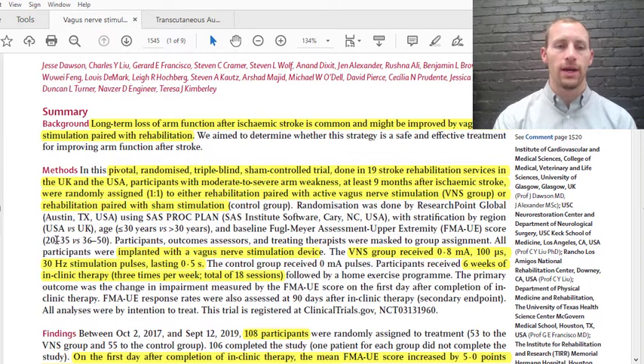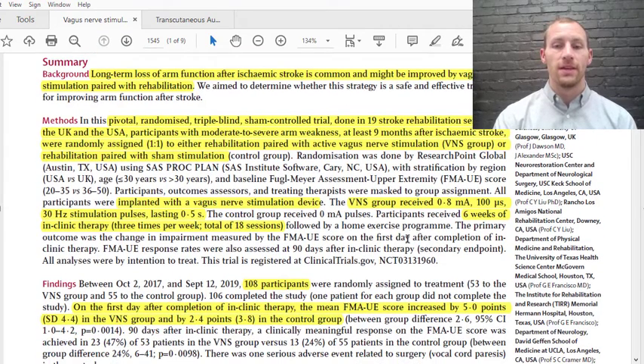People with more moderate impairment scored 36 to 50, while more severe impairment scored 20 to 35 — that's a worse score. Everyone was implanted with the vagus nerve stimulation device. The vagus nerve group received specific stimulation and the control group did not receive any. Participants received this stimulation for six weeks of in-clinic therapy, three times per week for 18 sessions, and they also had an at-home exercise program.